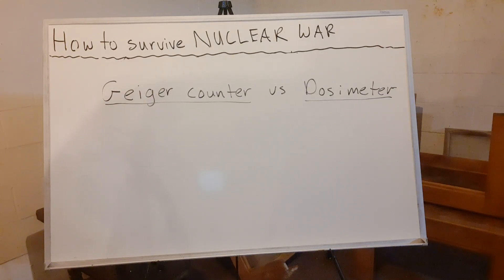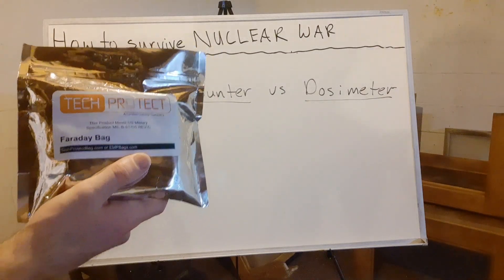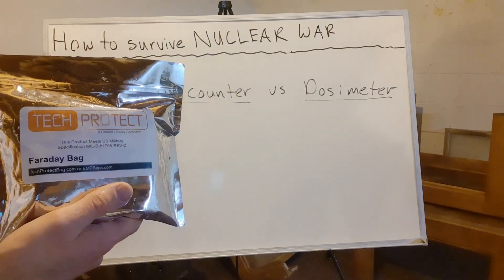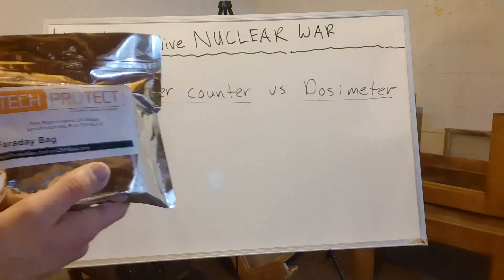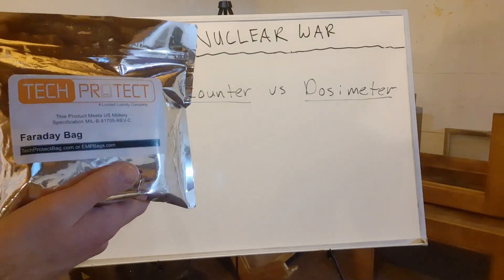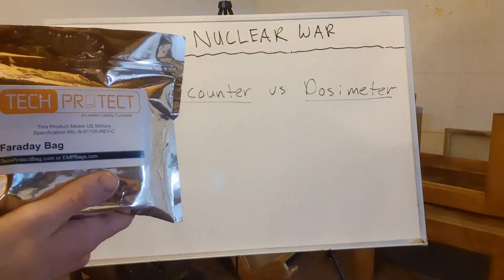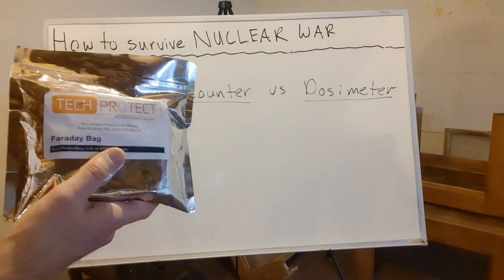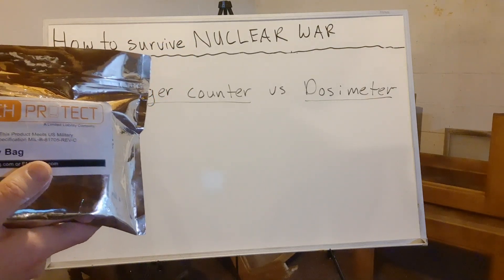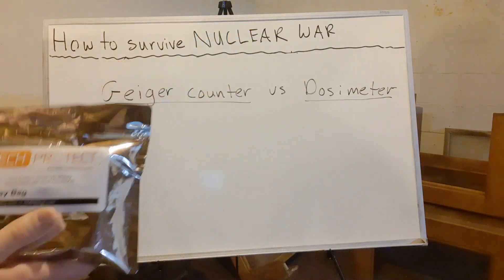Why keep your dosimeter in a Faraday bag? Every nuclear warhead generates an electromagnetic pulse — even if not designed specifically for EMP. So if a bomb goes off 50 or 100 miles away, there's a good chance all your electronics get fried, especially your dosimeter, because dosimeters use small electronic circuit boards that are very susceptible to EMP pulses. Keep your dosimeter in the Faraday bag at all times, because you never know when the EMP is going to happen.